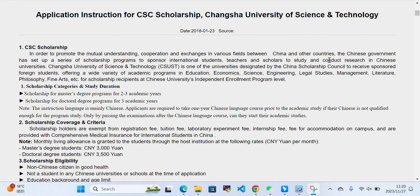The university offers a wide variety of academic programs including economics, science, engineering, legal studies, management, literature, philosophy, and fine arts for scholarship recipients under the Chinese university's independent enrollment program.